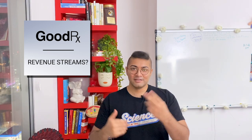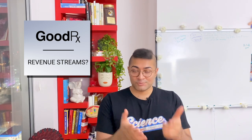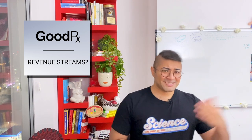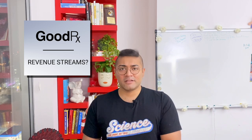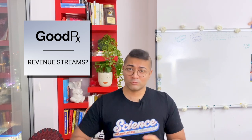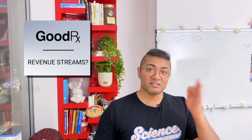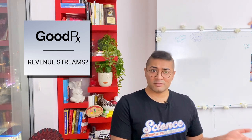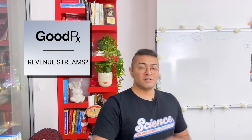The second way GoodRx makes money is subscription services. In addition to offering one-off chances to save money on prescriptions, they offer a subscription membership called GoodRx Gold that lets you save even more money on many drugs, costing between $6 to $10 a month for an individual or family. They also recently entered a partnership with Kroger to launch a prescription drug discount membership program costing $36 or $72 a year for Kroger customers, using the same discounted negotiated prices GoodRx has already secured.